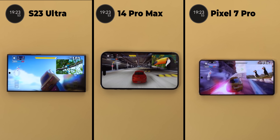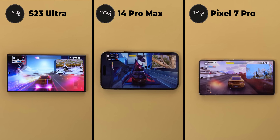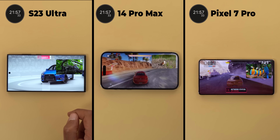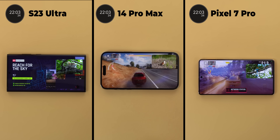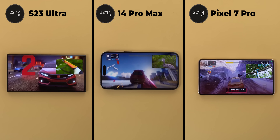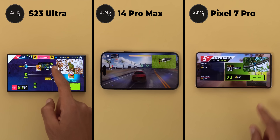On the other hand the S23 Ultra is the king as it didn't drop the data connection or show any signs of lag so far. At the 21 minutes and 54 seconds mark the 7 Pro gave a thermal warning for the first time with a tremendous amount of lag and the data connection stopped again. The 14 Pro Max is almost dying with the frame rate at about 0.005 frames per second, while the S23 Ultra is unbeatable and the game is still running as smooth as expected. The 7 Pro's data connection stayed off for a while but finally came back after 1 minute and 50 seconds.